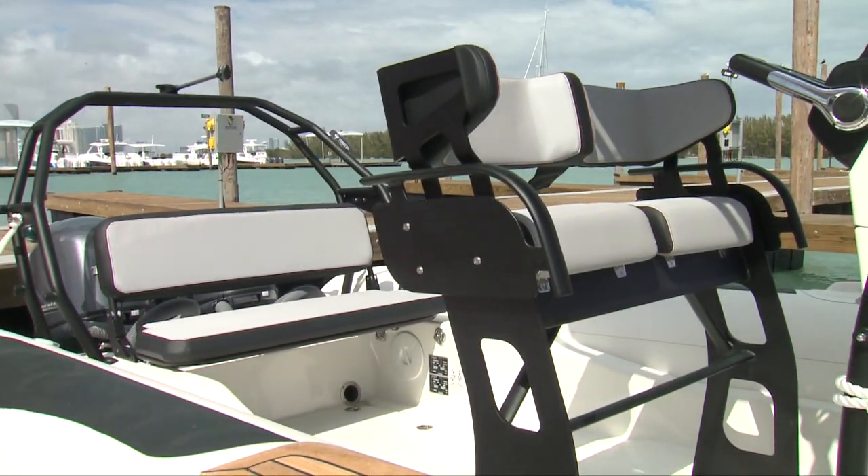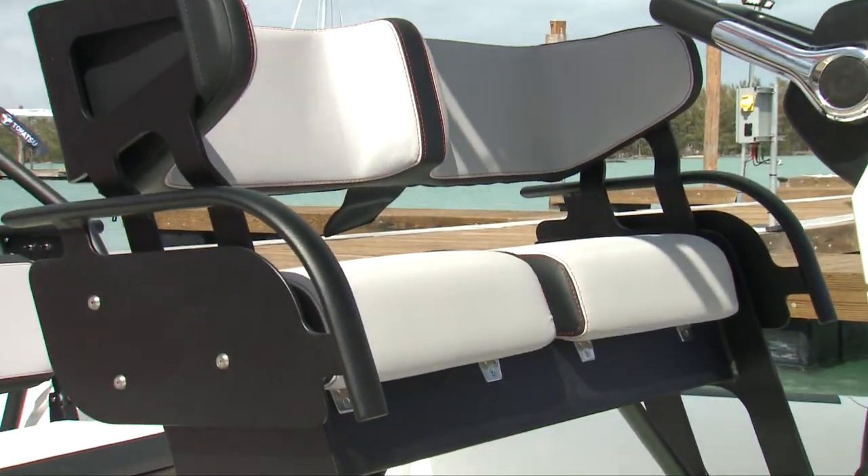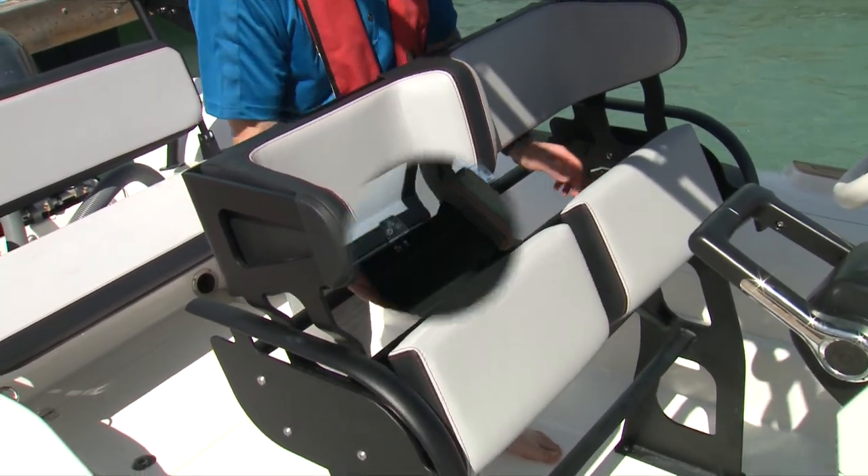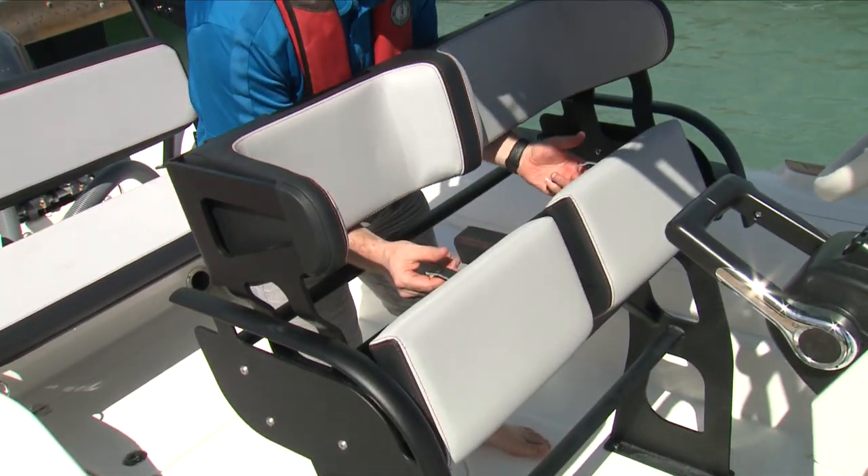PWC-style jockey seats are available for rough water, but our test boat had the more common leaning post, which I find easier to move around. Storage below the cushions is handy for smaller items, which I'd use to keep my lines off the deck.